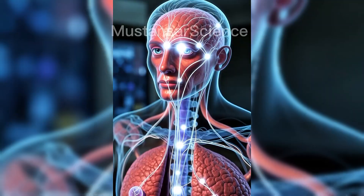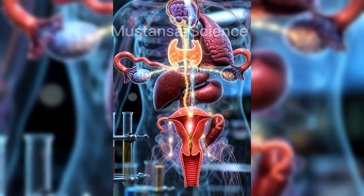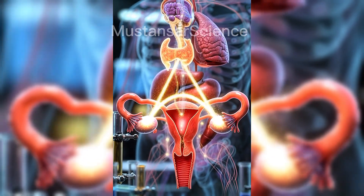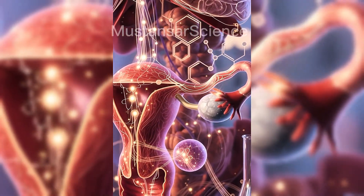The menstrual cycle is a repeating biological rhythm, controlled by hormones from the brain and ovaries. It includes the follicular phase, ovulation, and luteal phase. If fertilization does not occur, the endometrial lining sheds, resulting in menstruation. This cycle repeats to maintain reproductive readiness.